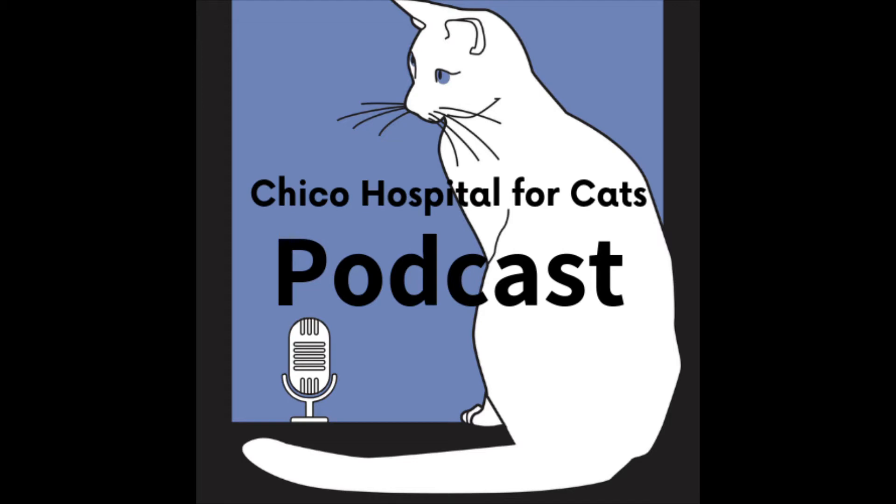Hi everyone, this is Summit from Chico Hospital for Cats, and I am here with another brand new episode with my friend and co-worker Brie. So today we want to continue the series on enrichments for our cats. Last episode we talked about outdoor enrichment and harness and leash, and today we're going to talk about something different — not so much physical enrichment but more mental enrichment.